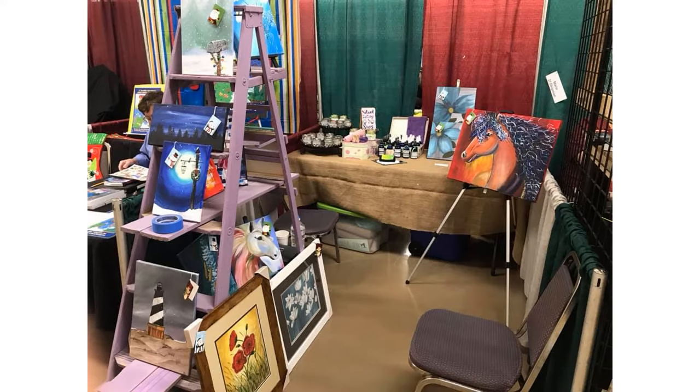This next one is a really good example of how to display art. I like that they've got a cool-looking purple vintage ladder that they painted. They put the art stacked on it and hung from it, so it's a nice shelving unit. And because it's a ladder it can just be folded up and put in the back of your car — really handy.